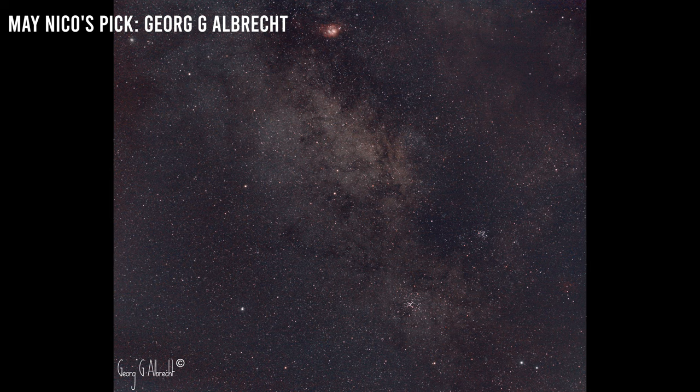Nico's pick for May went to George G. Albrecht for his shot of the many open star clusters in the core of our Milky Way galaxy, including Messier 6 and 7. George shot over 42 minutes of 2.5-second untracked exposures with a stock Canon T6i and a Canon Nifty 50 lens, all from a Bortle 7 zone with a clip-in CLS filter. He used free software like Deep Sky Stacker, Siril, and the GNU Image Manipulation Program. Congrats, George!